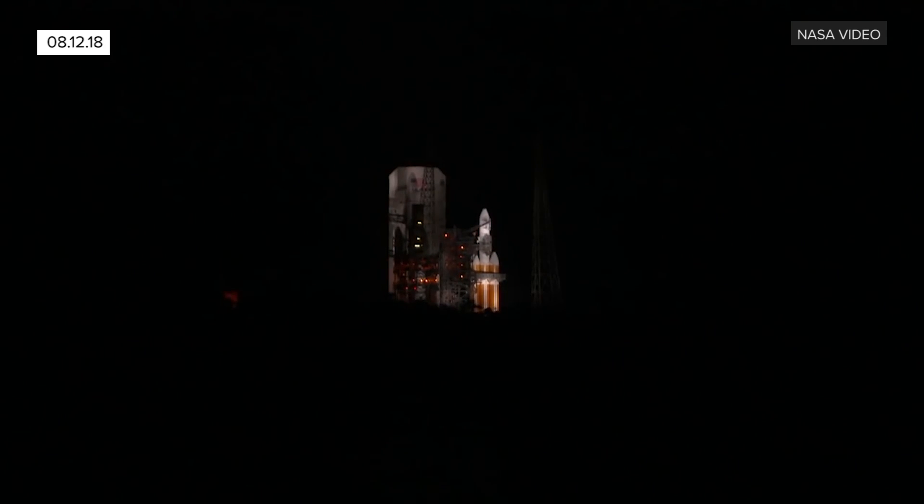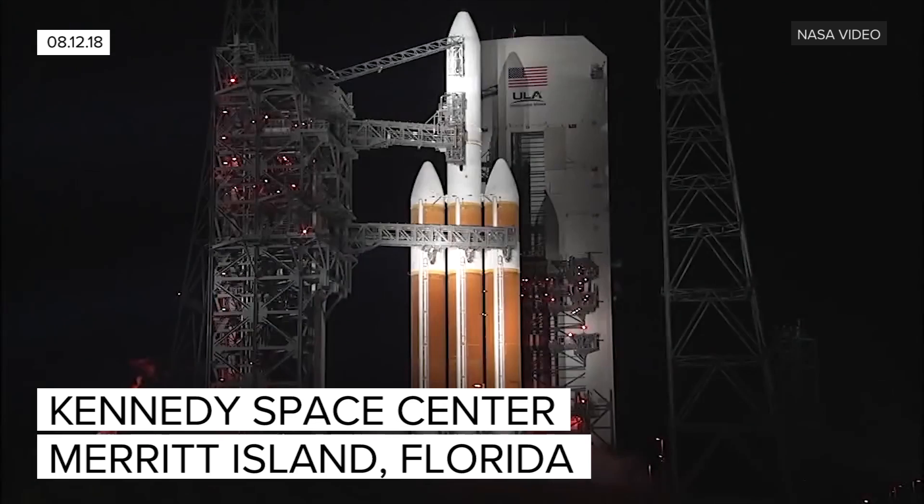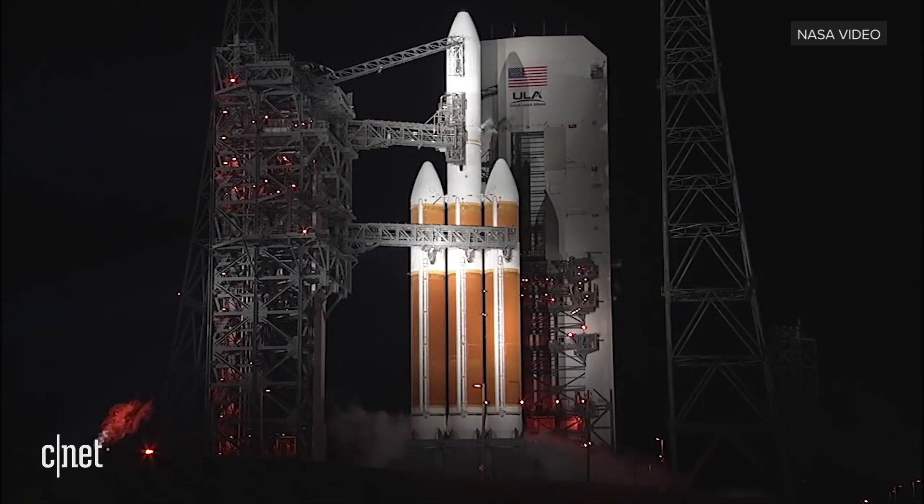Minus 30, status check, go Delta, go PSP. Minus 15, row for ignition.